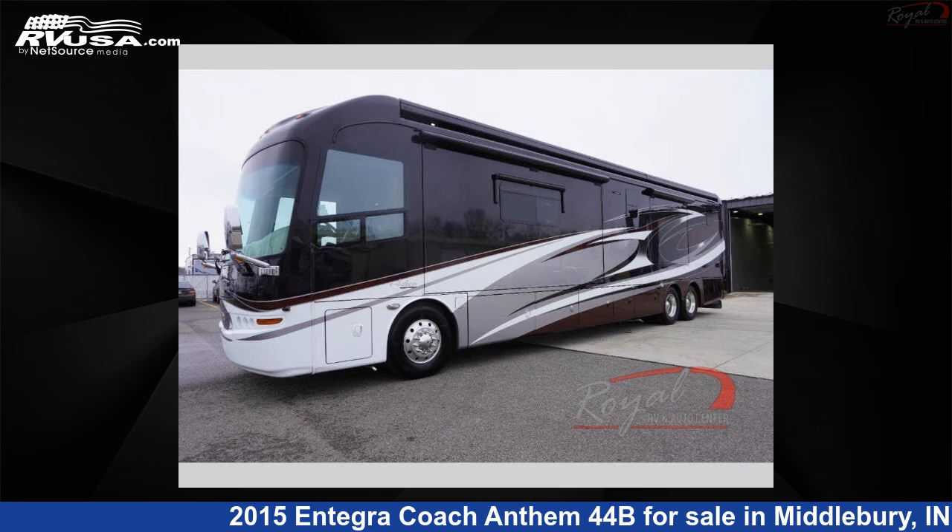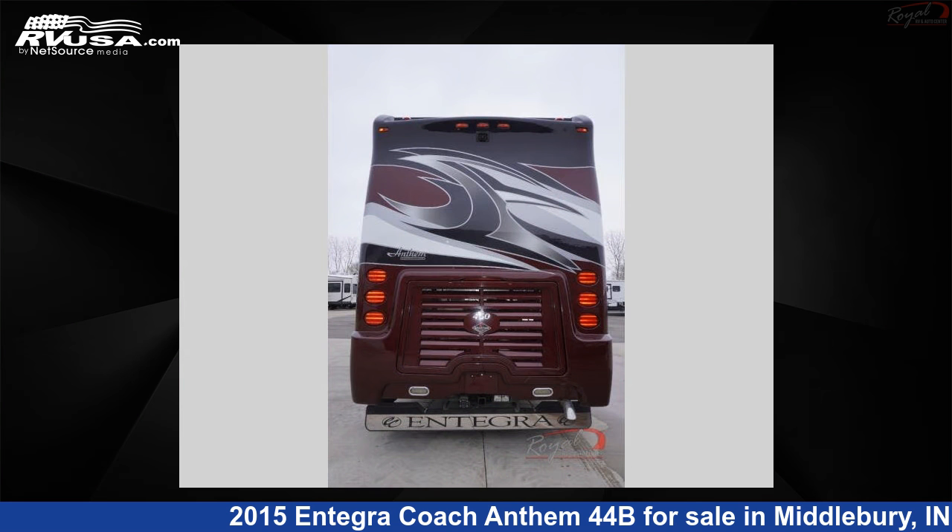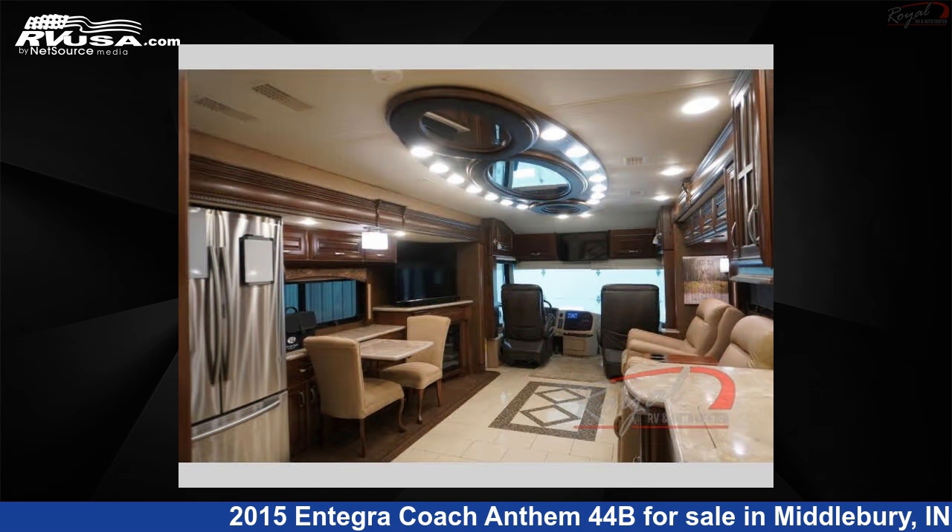This used Integra Coach is 44 feet 0 inches in length and features four slide-outs, a champagne, platinum, russet interior, sleeps four, and 95 gallons fresh water capacity. The floor plan layout of this Class A features bath and a half, rear bath.